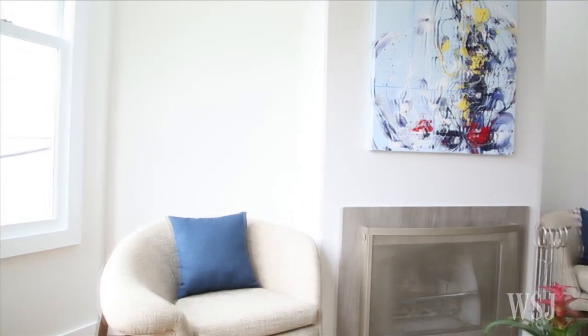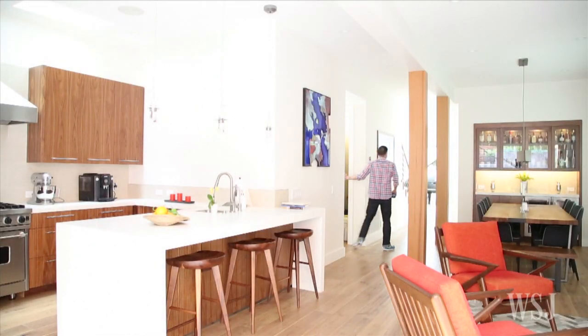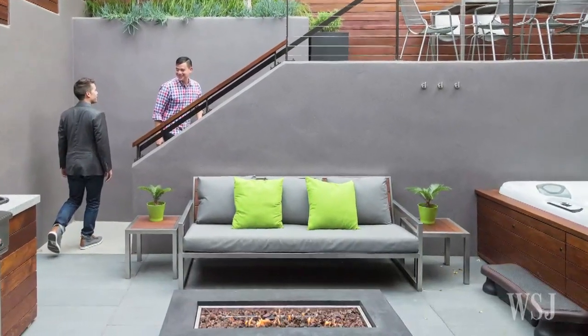Completed in January, the three-story home has white oak floors and minimalist furniture designed by artists the couple found on Etsy. The open floor plan main level has a living room and kitchen that opens to a two-level outdoor patio, with Ipe wood walls, a hot tub, and a sleek rectangular fire pit.